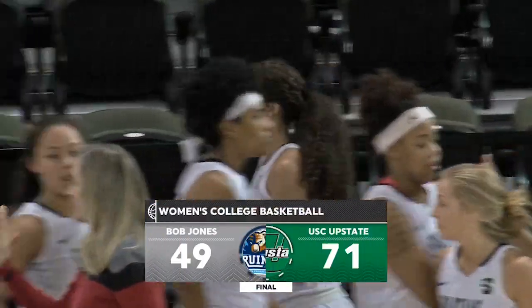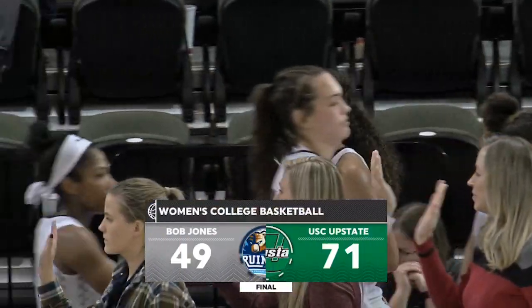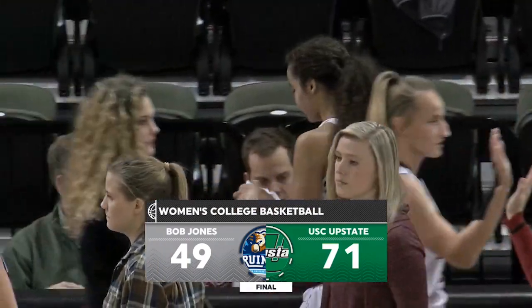Welcome to the Spartan Game Recap. I'm Nash Bradley here with Jet John Williams. Bob Jones 49, USC Upstate 71. Big win for the Spartans.